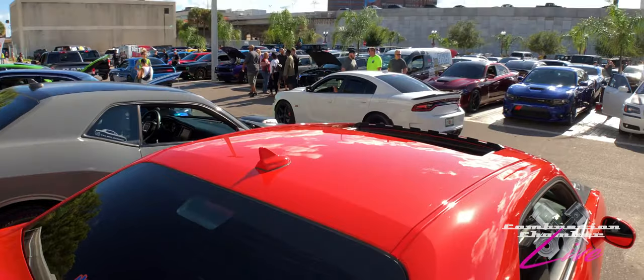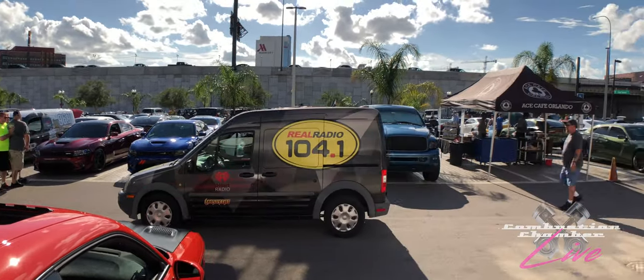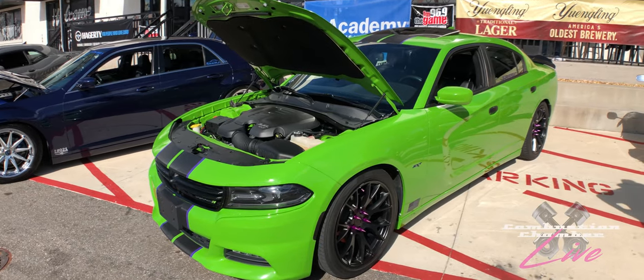People are still showing up — look at the turnout. We've got radio stations showing up; it's crazy here. But it's a good cause, and right here we've got some more Mopar Outlaw action happening.